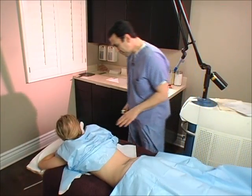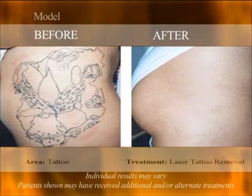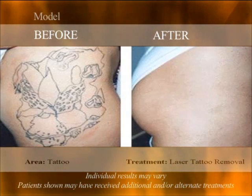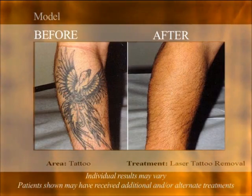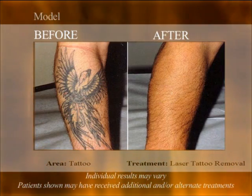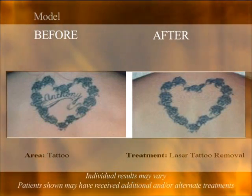The highly trained doctors and nurses at Epion use the latest laser technology to help tattooed patients go color free. The new generation of multiple light wavelength lasers are more effective in removing tattoos because they penetrate the skin more deeply and can target specific colors and zap them away.